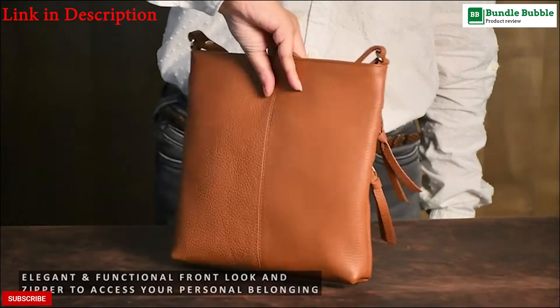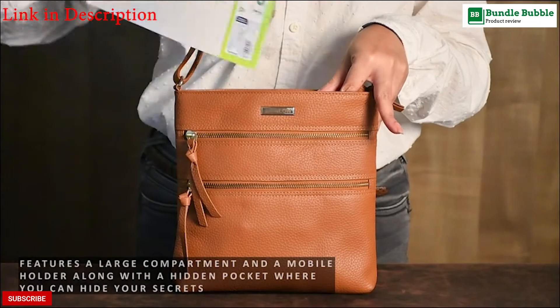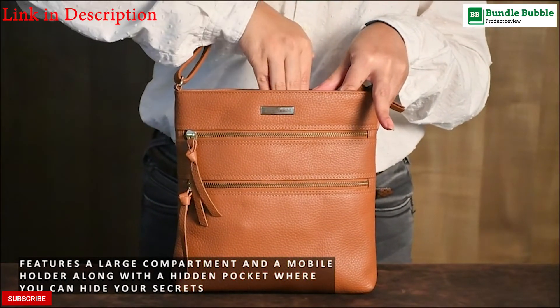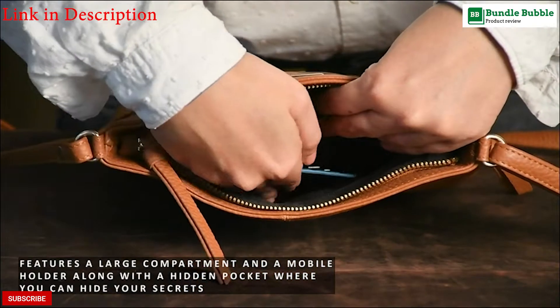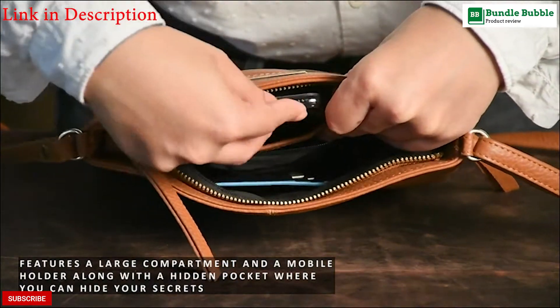The cute crossbody bag has a long adjustable strap that can be adjusted from 20 inches to 26 inches as per your needs. Crafted from 100% oil-rich genuine leather, our russet brown crossbody bag adds a fashionable touch to your wardrobe.